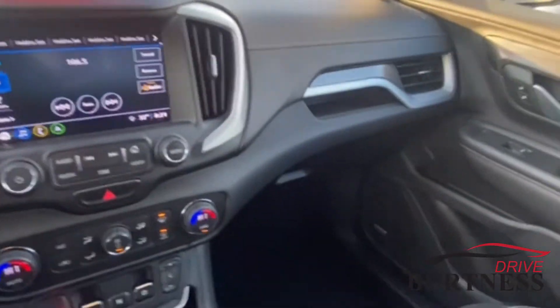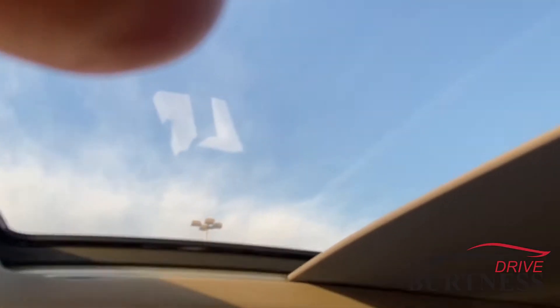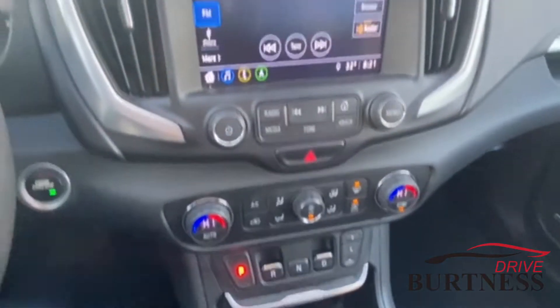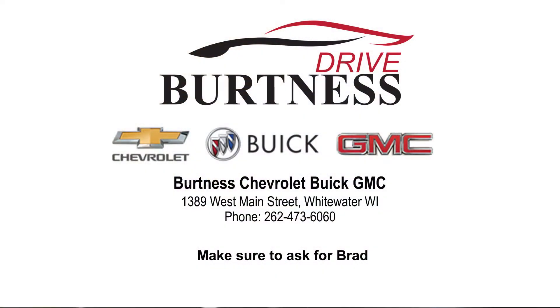It's also got the full panoramic sunroof. So again, nice clean vehicle — any questions, give us a call. Again, it's Brad at Burton's in Whitewater, thank you.